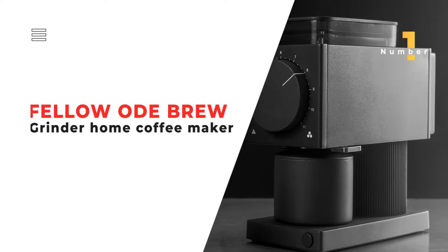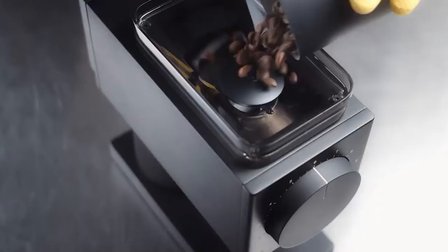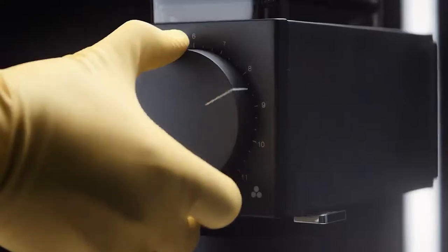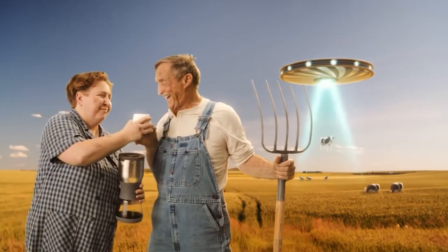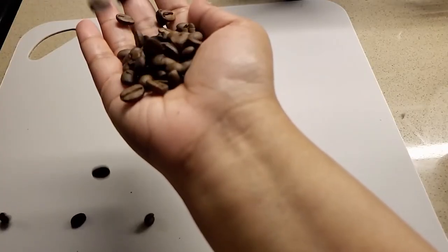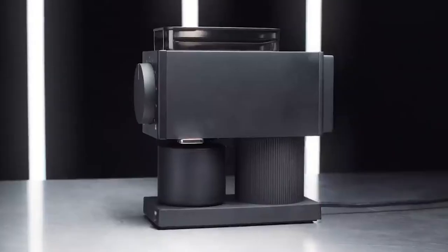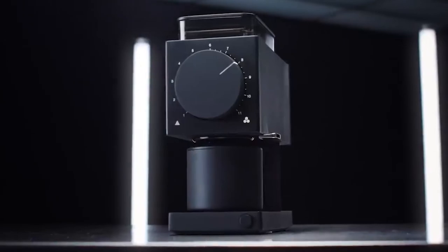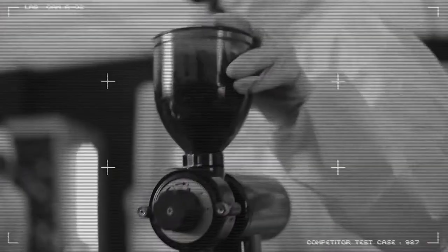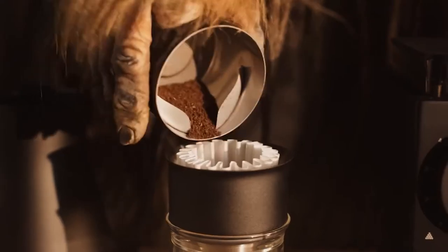Number 1. Fellow Ode Brew Grinder Home Coffee Maker. The Fellow Ode Brew Grinder Home Coffee Maker prepares beans for maximum freshness with a total of 31 grind settings, resulting in a great tasting cup of coffee for every taste bud. It lets you go from bean to coffee in no time. This kitchen gadget offers a precise cutter and a powerful motor with PID feedback control for easy grind adjustment. The auto stop feature ensures your beans are ground to perfection.